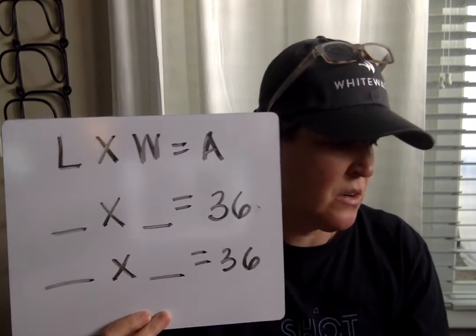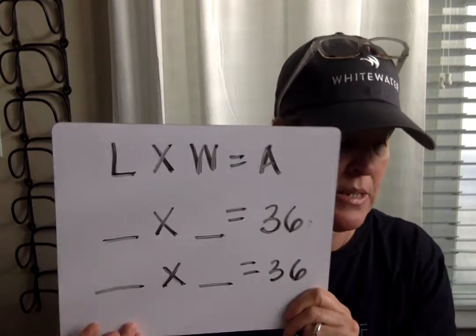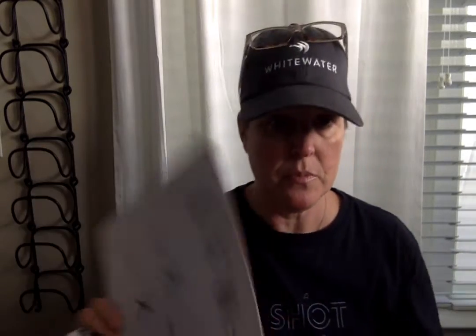Write a number model for finding the area of each rectangle — you can write it next to, inside, or elsewhere near the rectangle as long as I can see it clearly. That's three steps per rectangle, six points total — don't lose points by skipping steps. The last part says find the perimeter of rectangle A: go around the outside and add all the side lengths. Do the same for rectangle B.